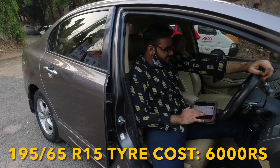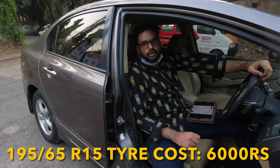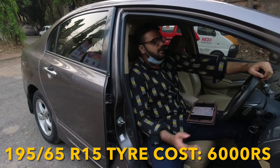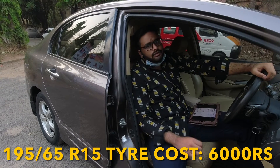Now moving on to its tire size: it uses 195/65 R15 tires, and each new tire will cost you around ₹6,000. Depending upon the company you choose — Michelin, Bridgestone, Yokohama — the price may vary by ₹200–300 either way, but around ₹6,000 per tire.